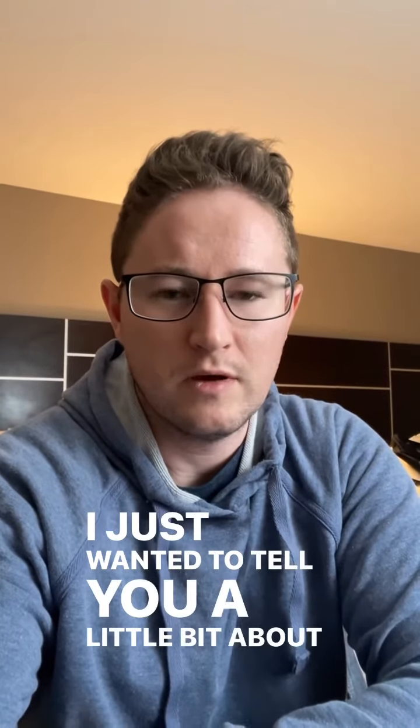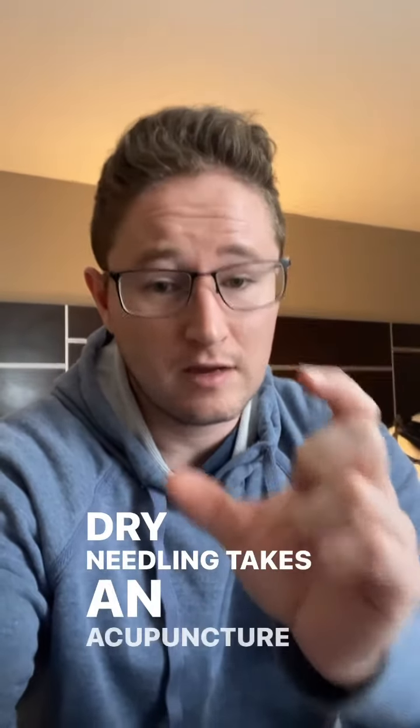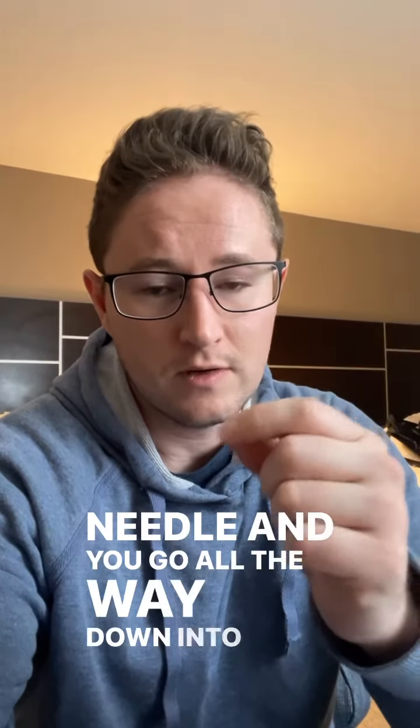Hey guys, I just wanted to tell you a little bit about dry needling, which is something that a lot of people haven't heard of before. Dry needling takes an acupuncture needle and you insert that needle all the way down into the muscle.